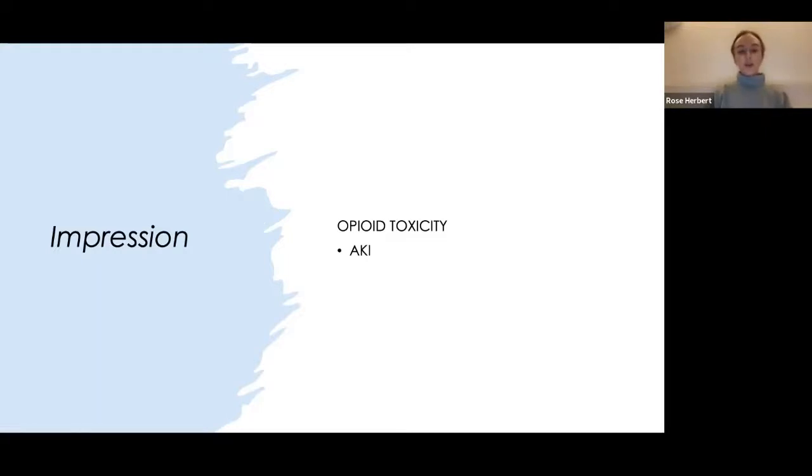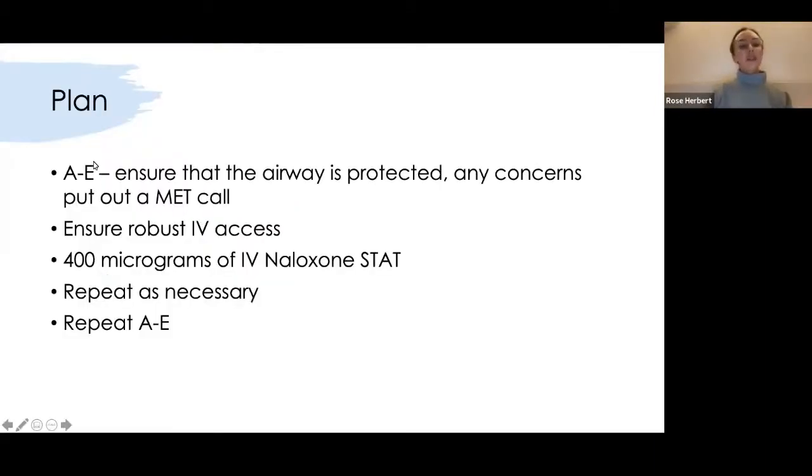A real case: I was called to see a patient who had become unresponsive with a low GCS and we weren't sure what was going on — he hadn't had that much opioid. The issue was his family had been bringing in water bottles full of Oramorph. You have to be very careful to find out exactly how much opioid the patient has had. The clues are low respiratory rate, pinpoint pupils, and an AKI.